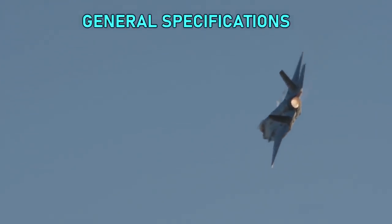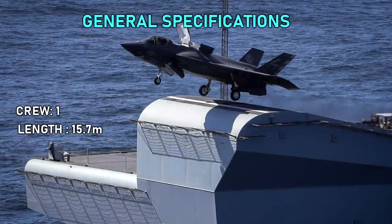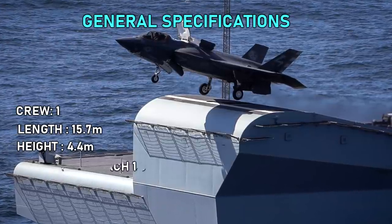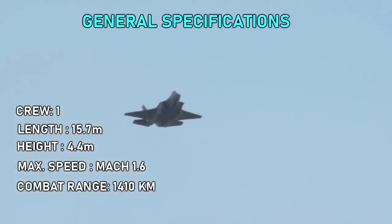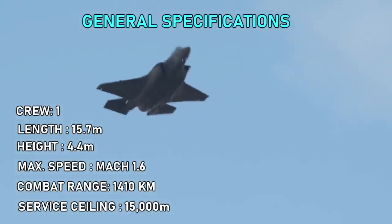General specifications: crew one, length 15.7 meters, height 4.4 meters, maximum speed Mach 1.6, combat range 1,410 kilometers, service ceiling 15,000 meters.